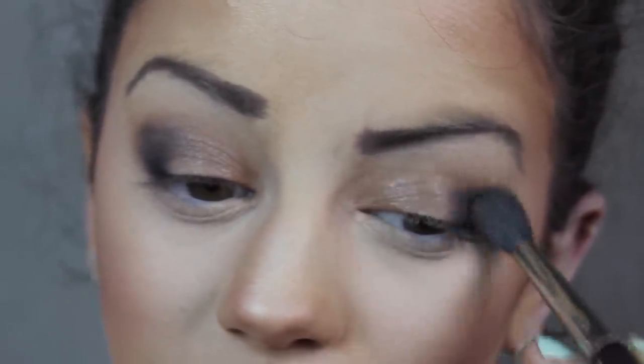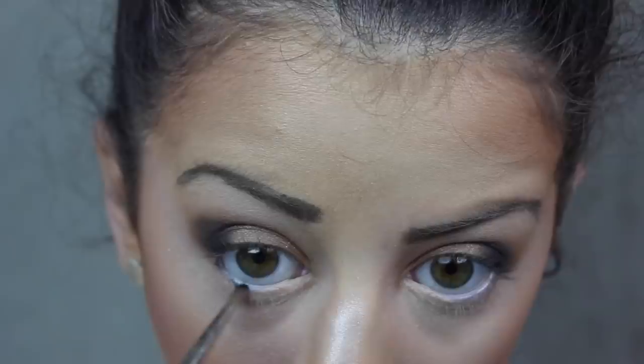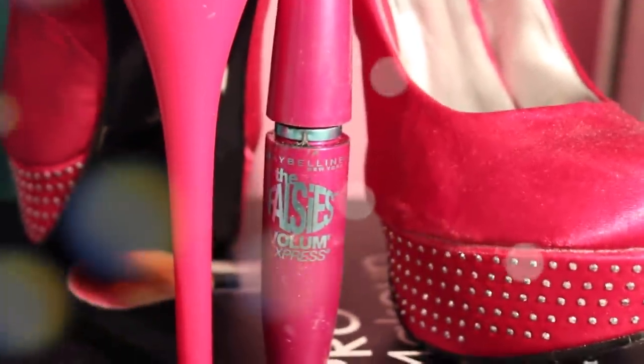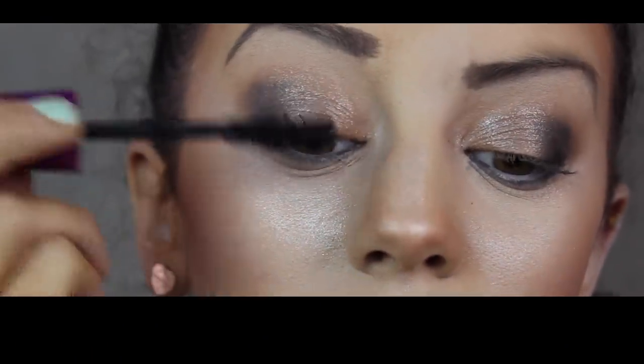Blending again with our favorite blending brush. Now I'm taking a pencil brush from MAC and applying the black eyeshadow right to my lower lash line — not on my waterline, just the lower lash line. By not applying it on the waterline, it makes your eyes look much bigger and not sunken with all the black. If you want your eyes to look wider, don't apply black eyeliner to your waterline.